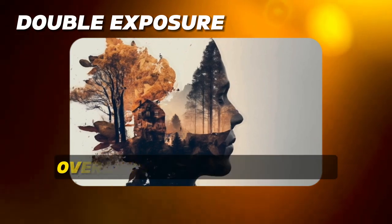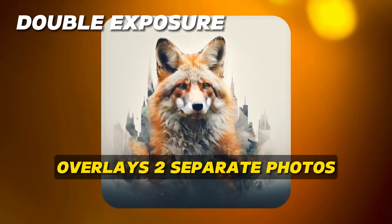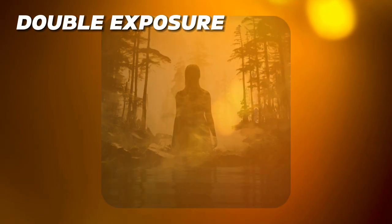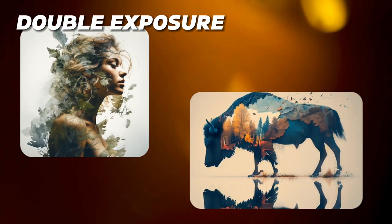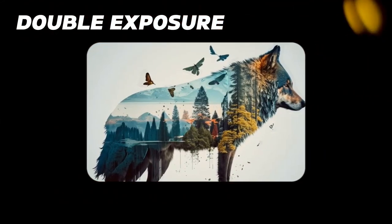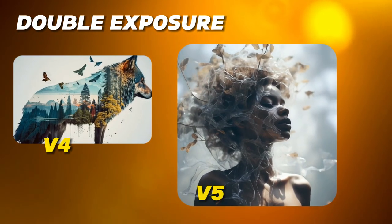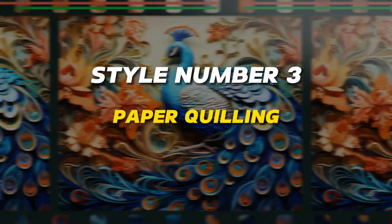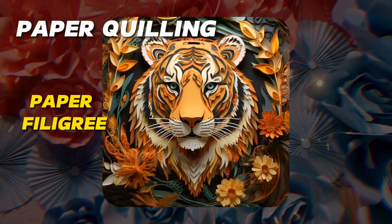Style number two: double exposure. Double exposure is a photography style that overlays two separate photos onto a single image to generate creative results. Combining multiple photographs creates a surreal feeling and conveys a deeper meaning than each photograph could on its own. In my experiments, Midjourney version 4 separates the distinct photographs more sharply, while version 5 tends to blend them together more, so pick the style you like better.